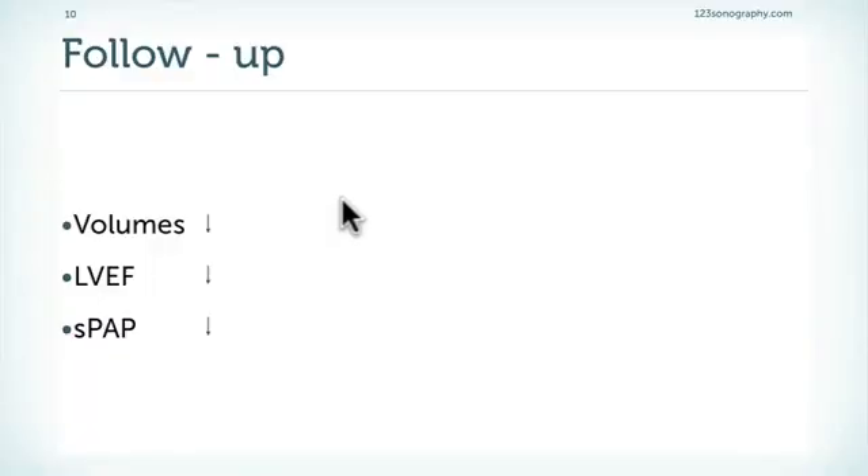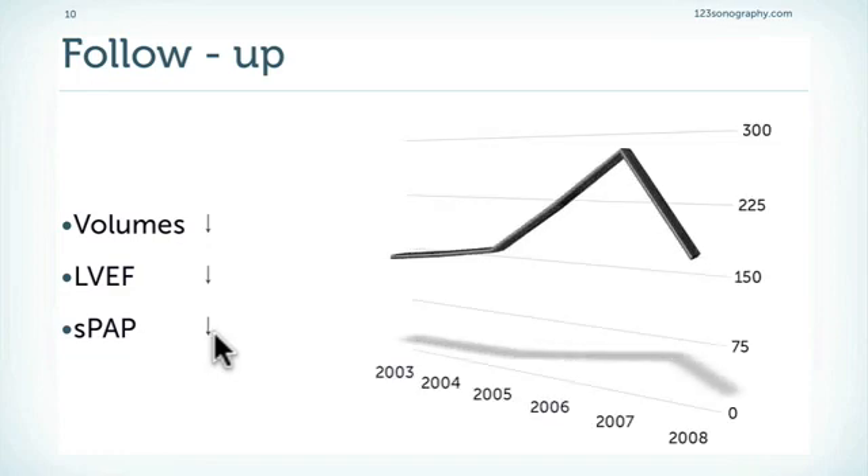At follow-up, volumes drop after operation, the ejection fraction drops to normal levels, and systolic pulmonary pressure also drops, especially if it was elevated before operation. A typical time course shows a patient with aortic regurgitation where in the following years the size of the left ventricle gradually increased to a point where surgery was performed, after which there is a drop in the size of the left ventricle.